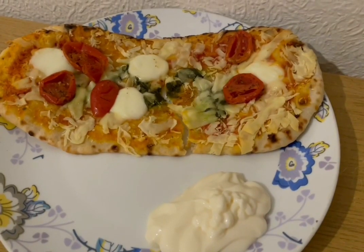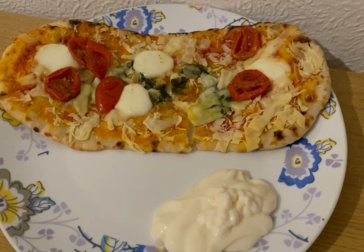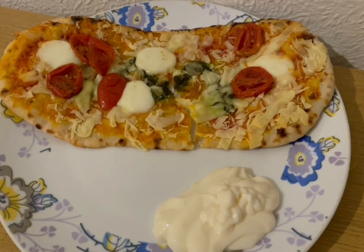This is my tea tonight for 451 calories. I've got a Marks and Spencer's mozzarella and pesto pizza — that is 420 calories. And I've got some Lighter than Light mayonnaise — 50 grams which is 31 calories. So that is my tea for 451.